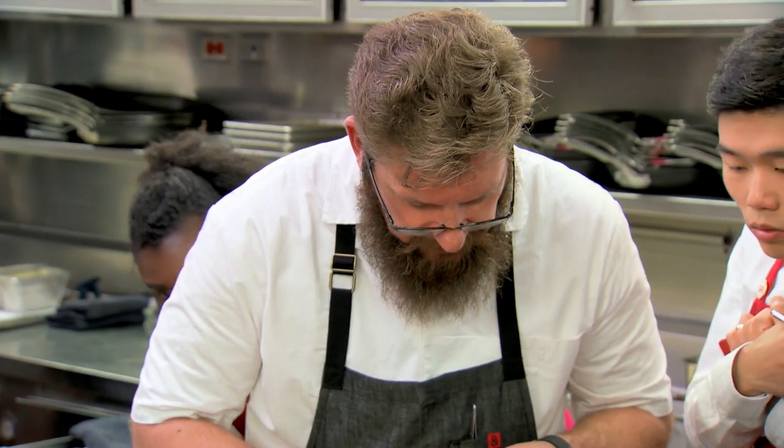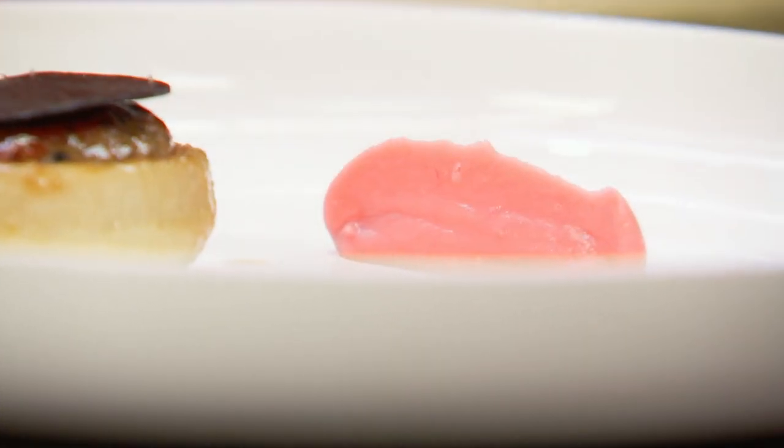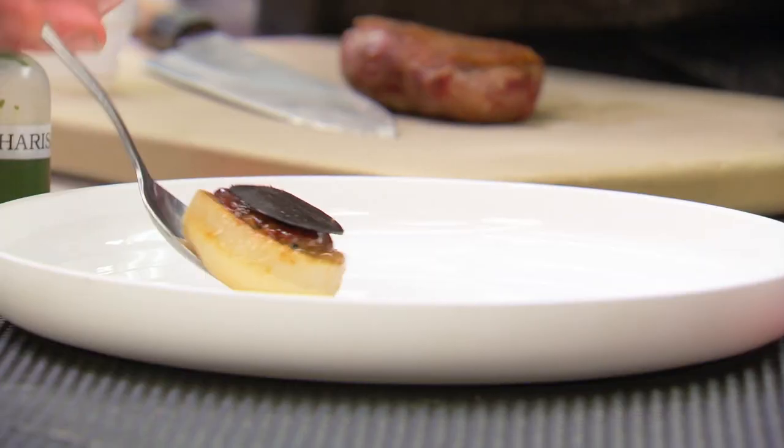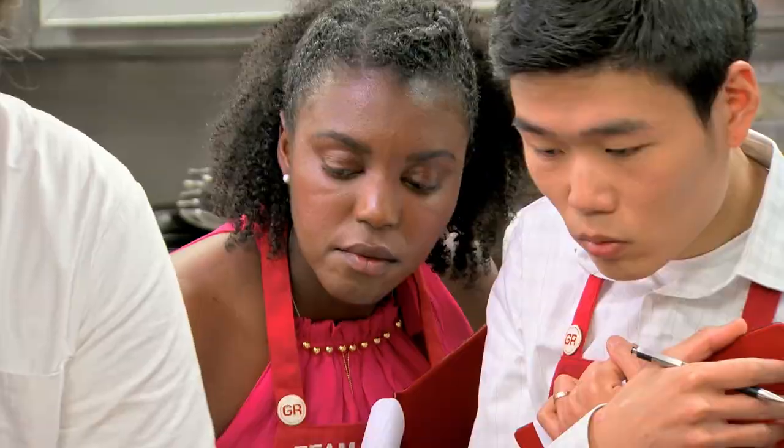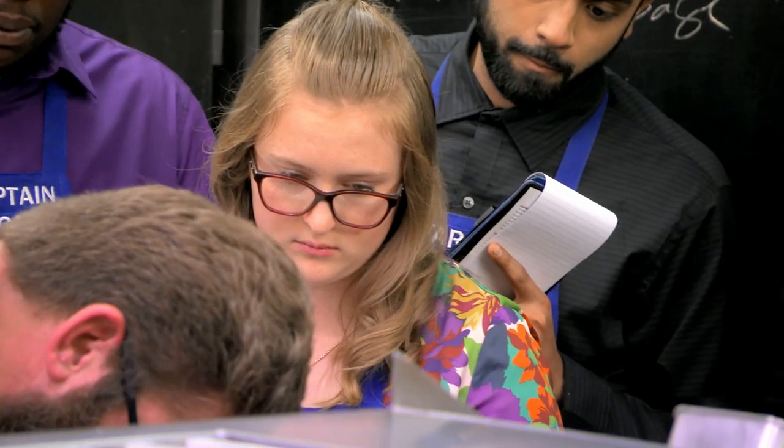We're going to do what's called a dropped canal on the plate. These garnishes are just all over the place — there are so many different components. But I'm still ready to face this head on. This is why this is a two Michelin star restaurant.